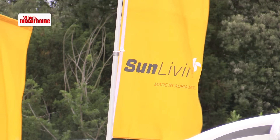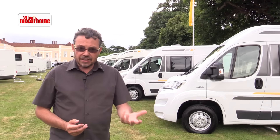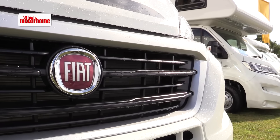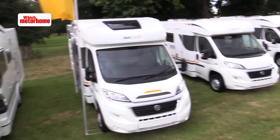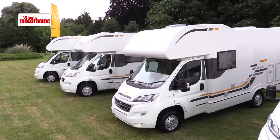Adria also builds the Sun Living range. Sun Living is its budget brand — it comes out of the same factory but with lower specification. These are very much entry-level motorhomes. In Europe they compete with the likes of Sunlight and Carado from the Hymer Group, and in the UK they'll go head to head with things like Elddis and Swift's Escape brand.